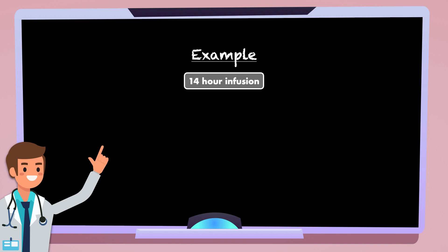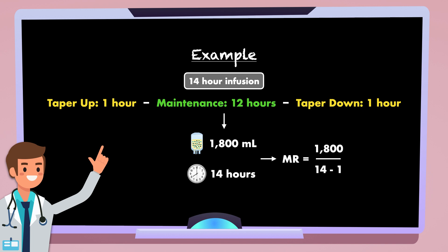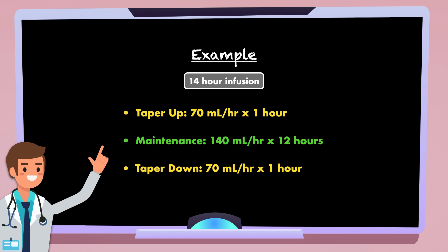As an example, for a 14-hour infusion with an admixture of 1,800 milliliters: you start at the taper rate for 1 hour, infuse at the maintenance rate for 12 hours, then finish with the taper rate for 1 hour. You would calculate 1,800 divided by (14 minus 1), giving a maintenance rate of approximately 140 milliliters per hour. Then 140 divided by 2 gives a taper rate of 70 milliliters per hour. The prescription would be: taper up at 70 mL/hr for 1 hour, maintain at 140 mL/hr for 12 hours, then taper down at 70 mL/hr for 1 hour before the patient is disconnected.